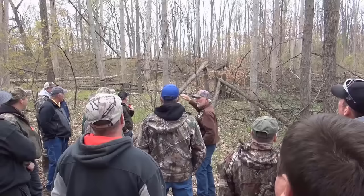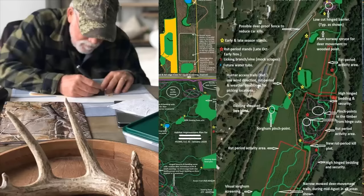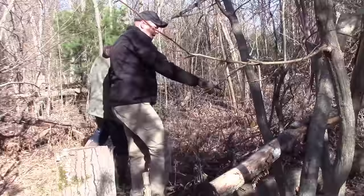Between the two of us, we visit about 150 properties a year across 20 different states. Our visits involve scouting the property with a landowner to create a detailed habitat plan and hunting strategy. Some landowners have us come back to help execute parts of the plan, such as hinge cutting to create bedding areas, transition zones, travel corridors, and pinch point funnels. Some landowners have us come back several years in a row, giving us the ability to follow up and see firsthand how deer adapt to different types of habitat around the country.